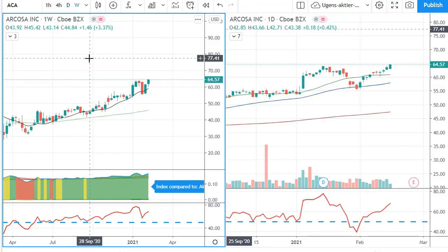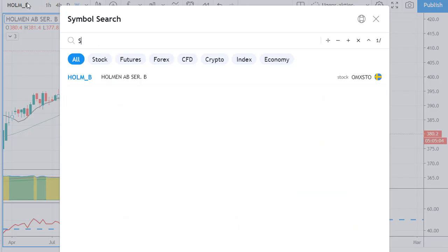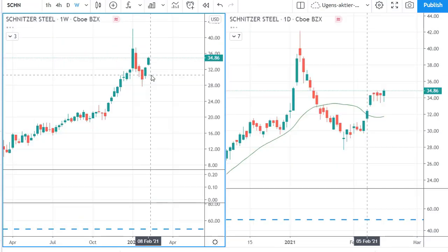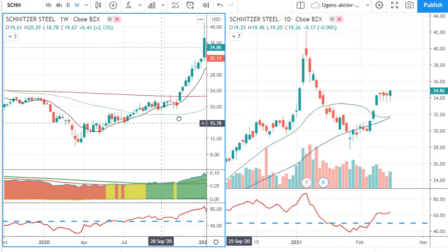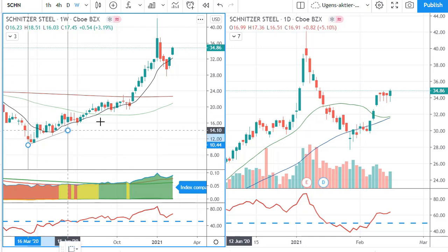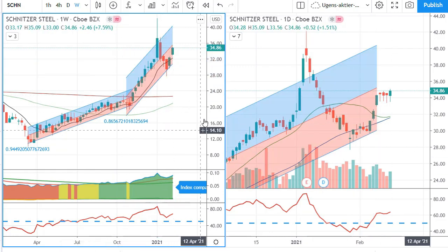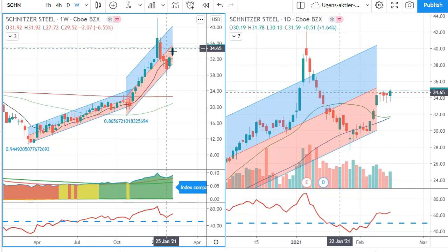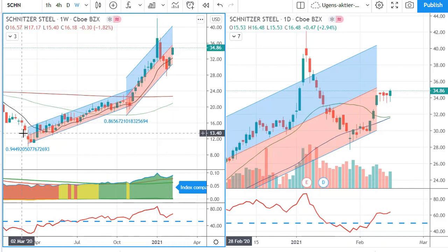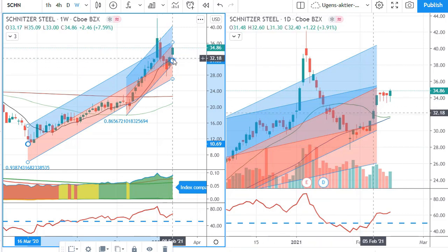So that was Arcosa. The next one is Schnitzer Steel. As you can see on the weekly chart, it is going nicely. There is a very good trend with the regression channel, and then it has an accelerated trend. When that happens, I usually draw a new trend line from further down because when we have these accelerations, I don't like to use the same channel — it often gets very wide and hard to stay within.